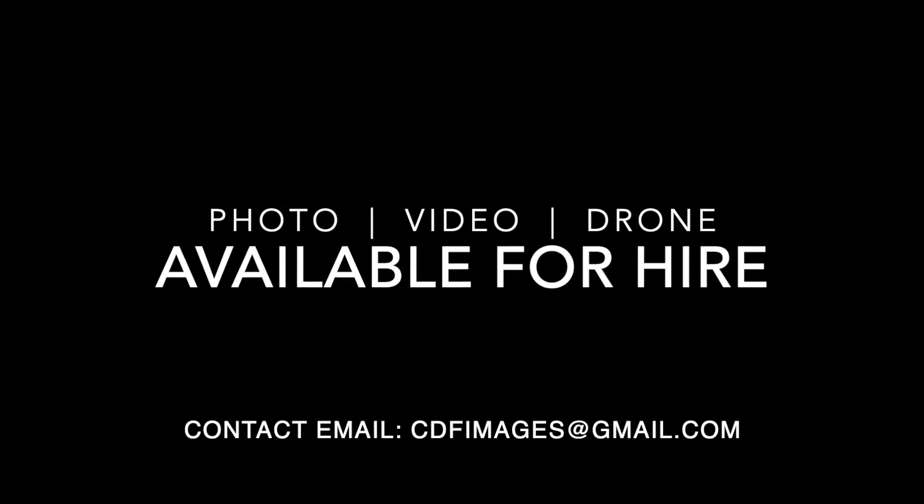Photo, video, drone — available for hire. Check out cdfimages.com for hire. Thank you.